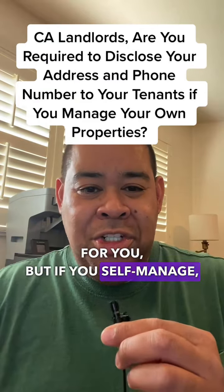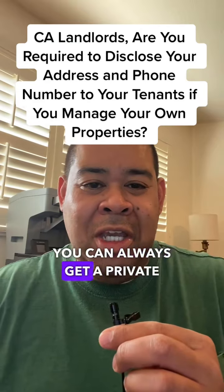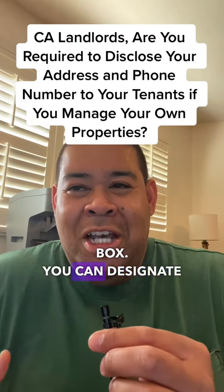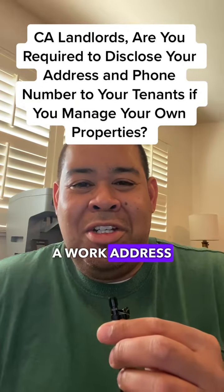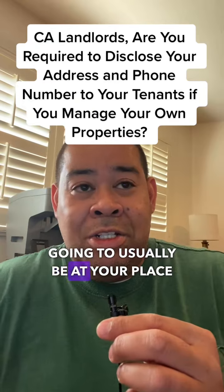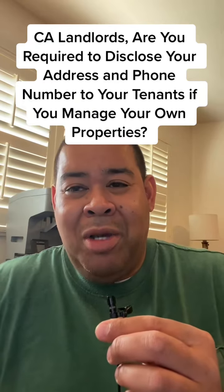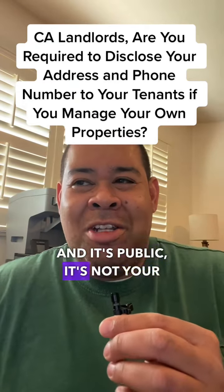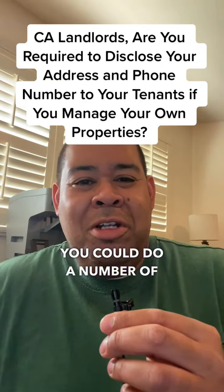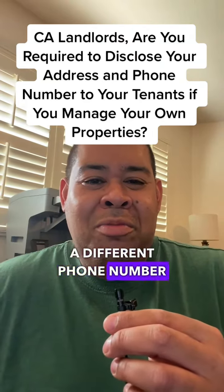But if you self-manage, you can always get a private mailbox or a PO box. You can designate a work address — somewhere you're usually going to be at your place of work — that's public and it's not your private residential address.